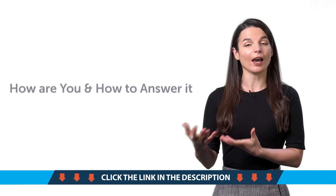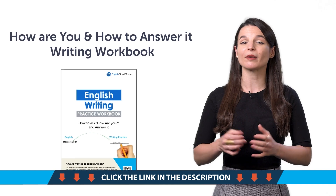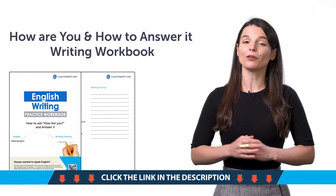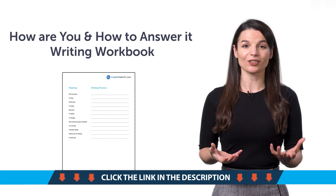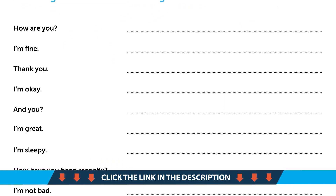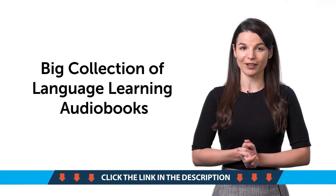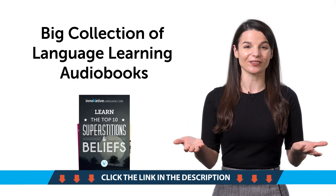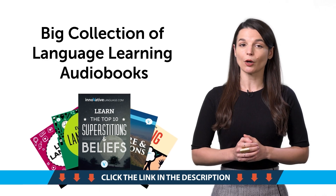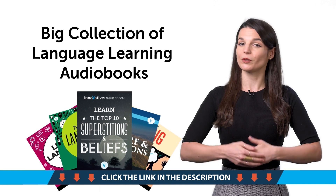Fifth, the How Are You and How to Answer It writing workbook. With this printable PDF workbook, you'll learn all the ways to ask and answer the question 'how are you,' and you'll be able to practice writing the phrases out as well. And finally, our big collection of language learning audiobooks for anyone who's watched this far. If you visit the link below, we'll send you over to our library of language learning audiobooks, which you can get for free.